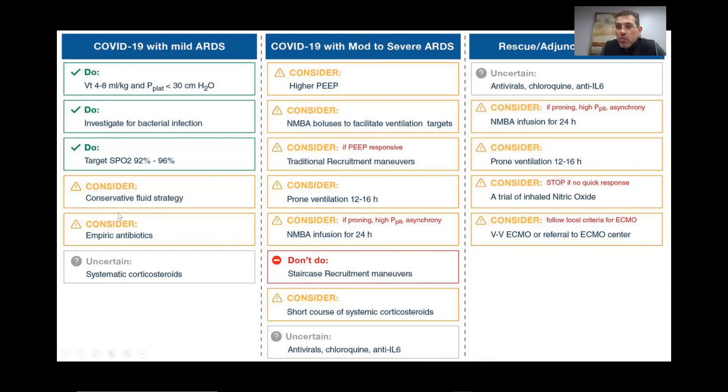If a patient progresses to moderate or severe ARDS, we'll consider switching from the low-PEEP to the high-PEEP protocol on the ARDSnet protocol. This is when we consider neuromuscular blocking agents, either as boluses or continuous infusions for 24 hours, recruitment maneuvers, prone ventilation, and if not already done, systemic corticosteroids and/or statins. We also consider antivirals at this stage: chloroquine, hydroxychloroquine, or anti-IL-6 drugs.